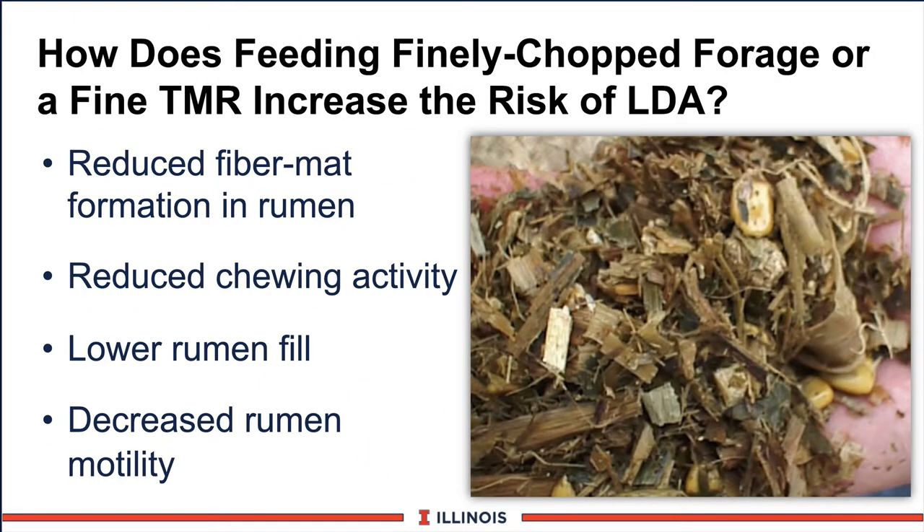If we have finely processed silages or forages, will that cause a problem? The answer is yes. It will increase the risk of DAs by: one, reducing the fiber mat in the rumen and therefore reducing the fill factor; two, reducing cud chewing time which has a buffer effect; three, resulting in lower rumen fill; and four, decreasing rumen motility. All these factors would line up to increase the risk of LDA as it relates to particle size of the forage.